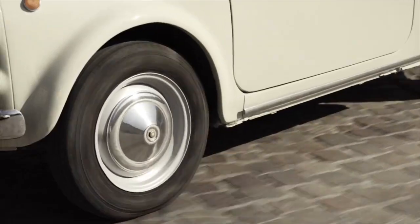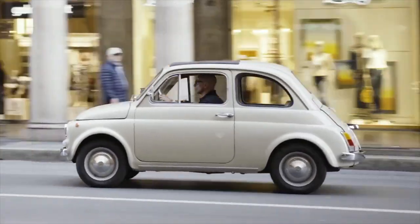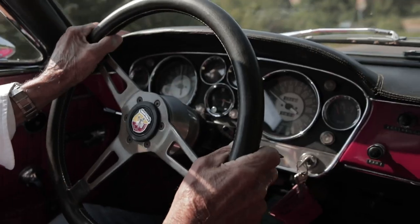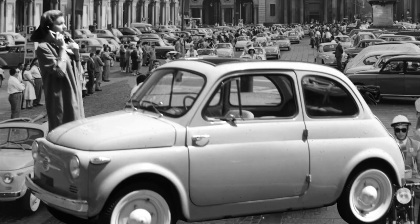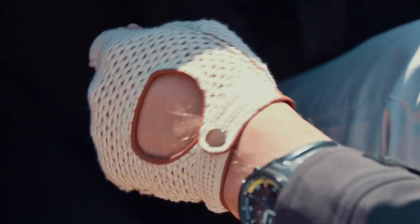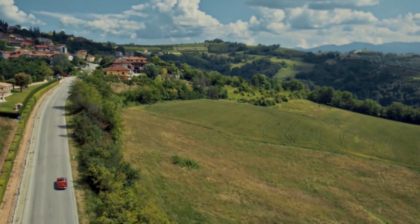If an object had to be chosen that symbolises the history of the last hundred years, it would be the automobile. Not only has it changed the way we move, but also the way we live, work and communicate. It has become part of our collective imagination as a symbol of freedom, and it has shaped our creativity and our dreams. For us, all of this represents a rich legacy and an inspiration.